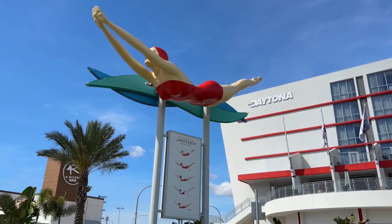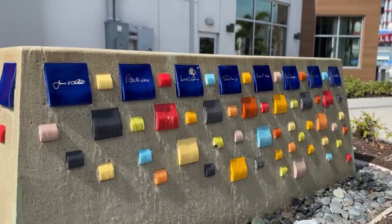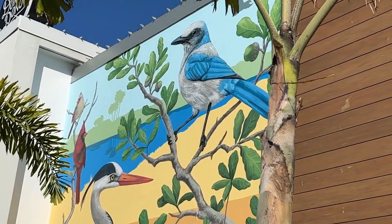Hey everyone, this is Amber from Gallery 500. I want to talk a little bit about all of the public art at One Daytona. Few people know that One Daytona is unique in that they invest in local public art for you to see. I want to give you a tour around the property.